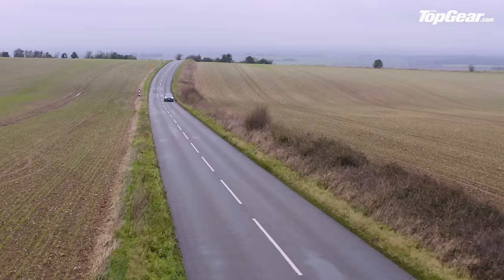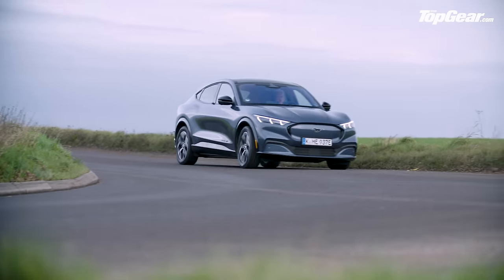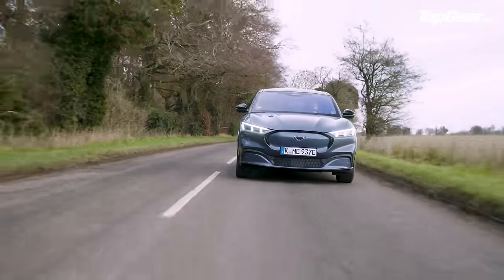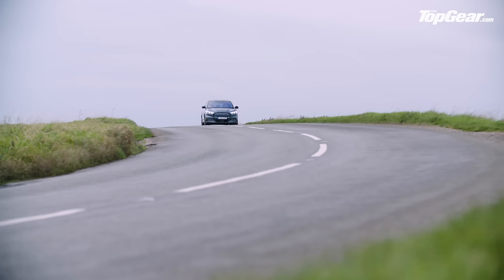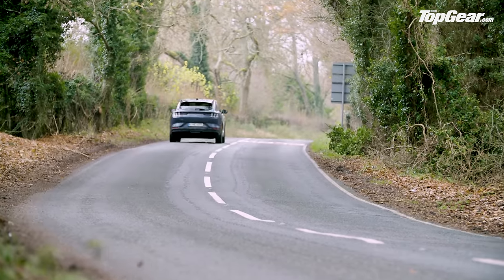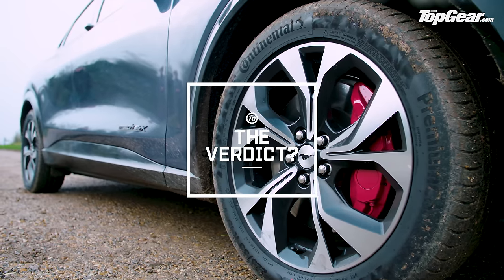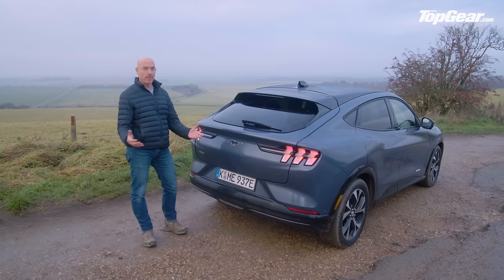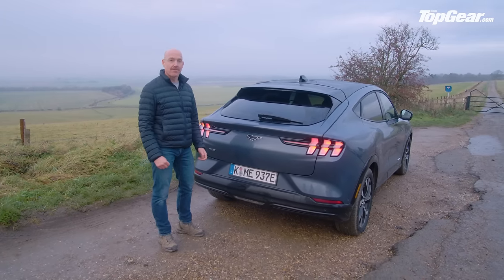Prices start at just over £40,000 for the entry-level rear-wheel-drive car with the smaller battery, rising to £57,000 for the long-range all-wheel-drive car. The entry-level car looks the best value — with a 0-60 time of 6.1 seconds it's not slow, and the claimed 280-mile range is respectable. On Ford's finance with £5,000 down you'll be paying £470 a month over three years. So what do we think of the Mach-E? It's got the Mustang detailing and badge, but that's all a bit of a distraction. This is Ford's new electric crossover, and if you think about it like that, it's actually very good indeed.